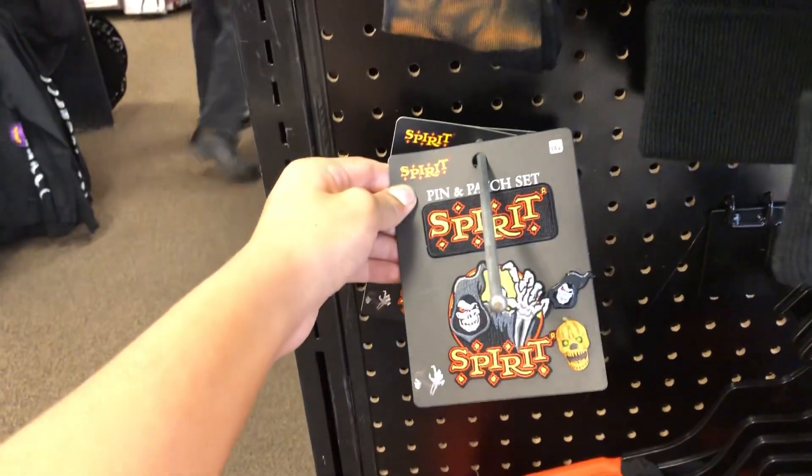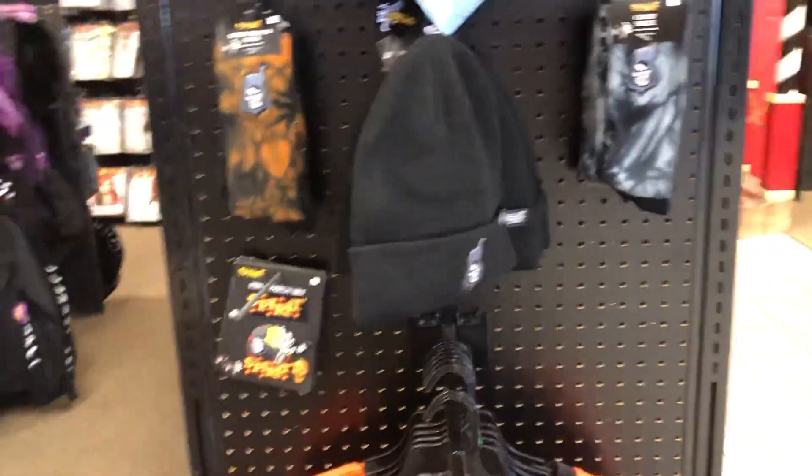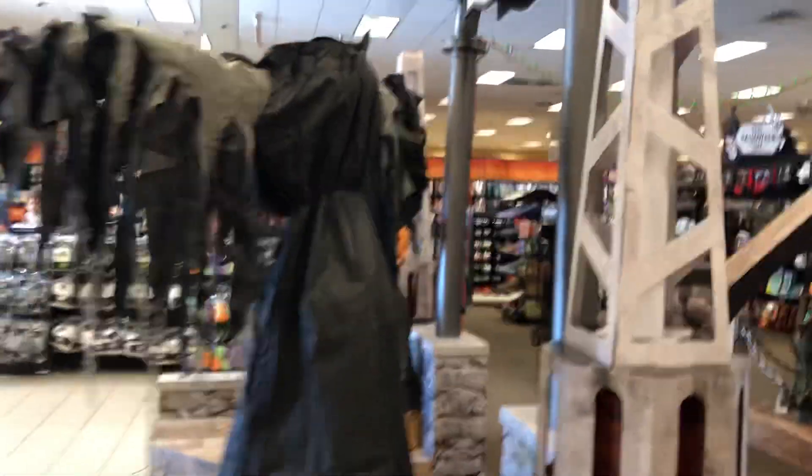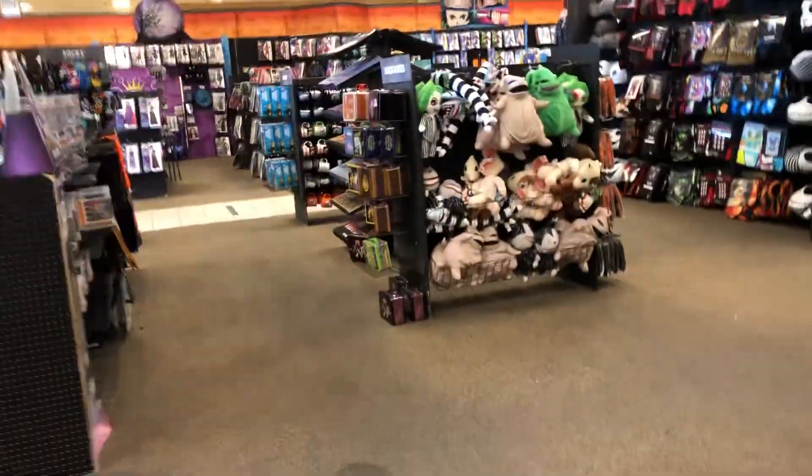We have these super awesome pin and patch set right here and a spirit beanie — definitely picking these up today. We also got some socks over here, we got Monty back there, possessed pumpkin up here in the front. I'm not gonna demo him. We have the Oogie Boogie — I've been looking for the green one.